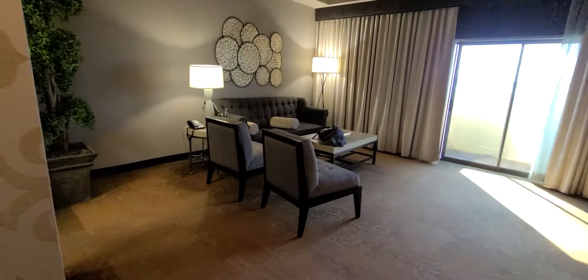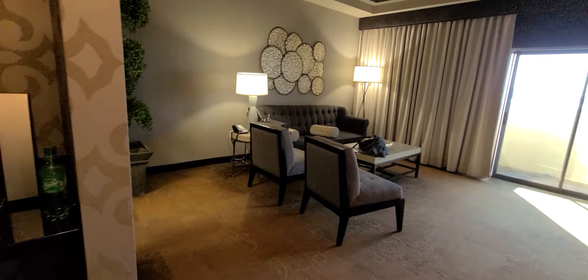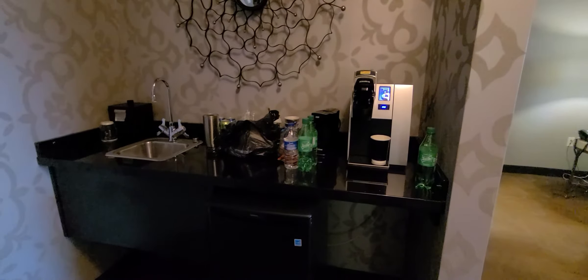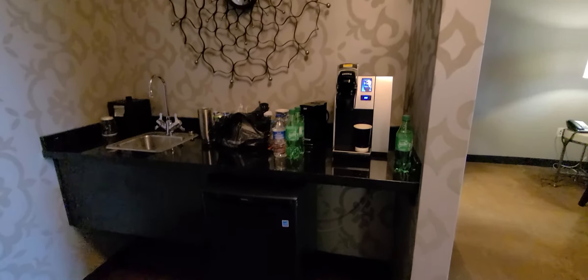It is a full one bedroom with a living area. It has a Keurig and a wet bar. It has a safe in the closet.